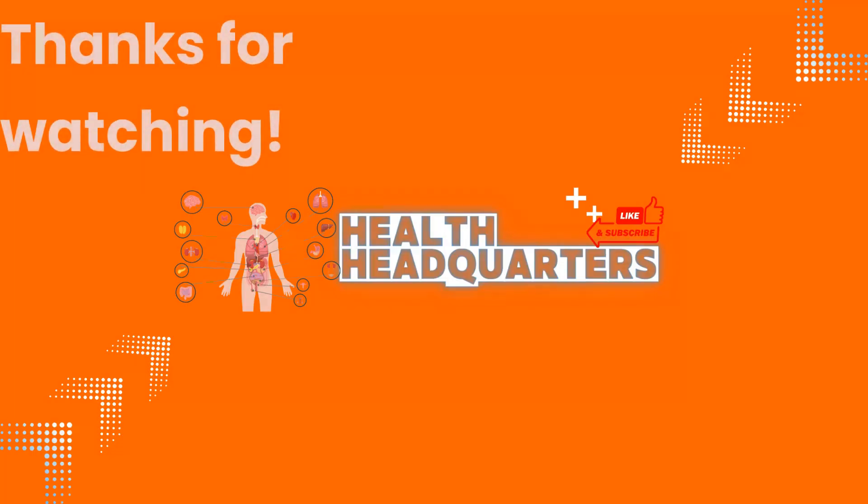Thank you for hanging out at Health Headquarters and don't forget to smash that subscribe button, share, and like, as well as leave a comment of what you want to see more of so that we can continue to bring you the best in everything health, fitness, and lifestyle.